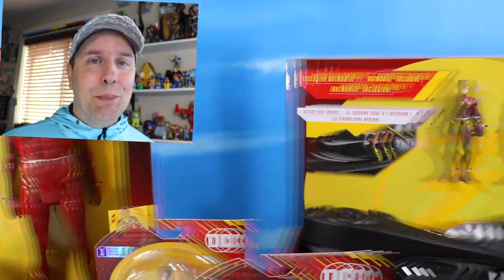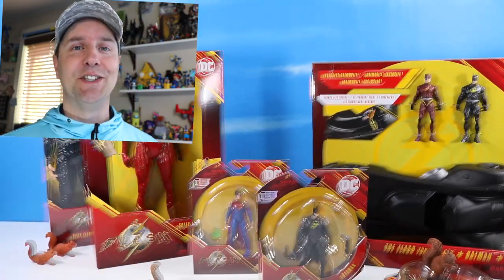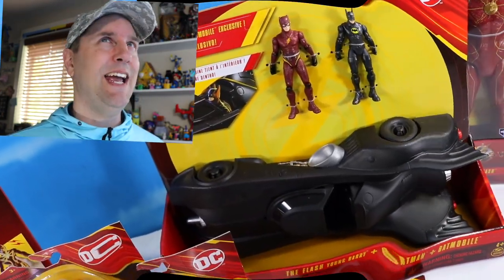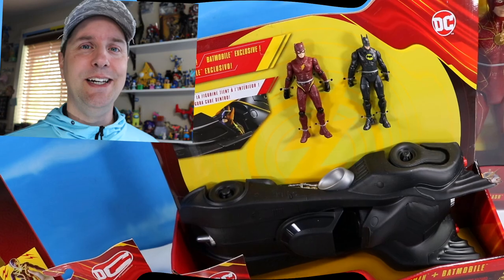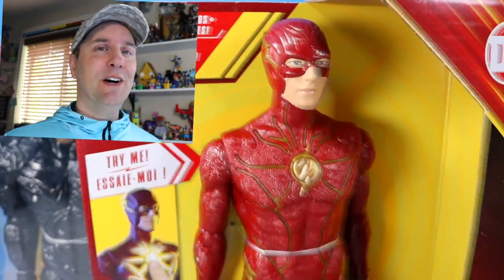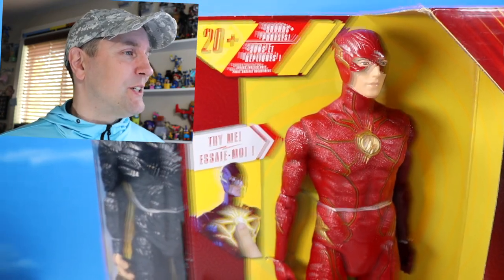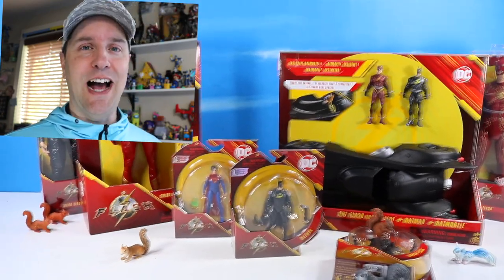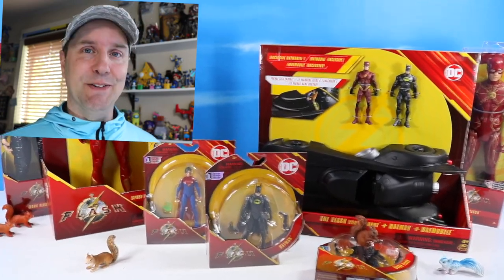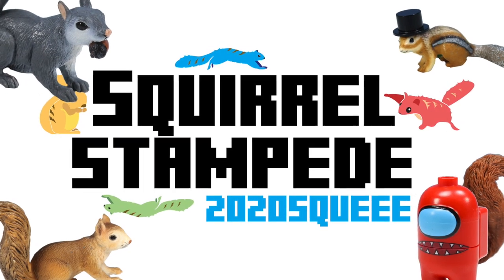Vehicles. Old school retro Batman is in The Flash — that is what I'm most excited for. What is that? 88, 89 Batman. Early 90s Batman has been re-found in The Flash, plus a few other great larger scale items. So plenty of collectibles for The Flash movie. Let's go discover these right now. Squirrel Stampede.